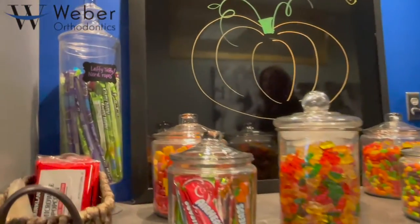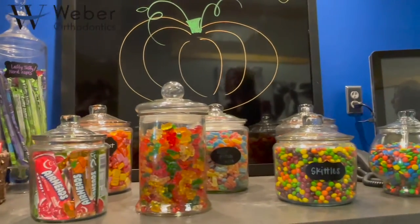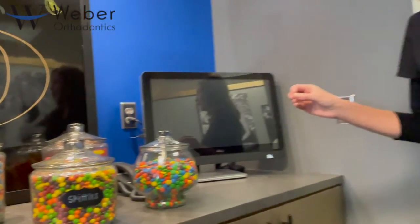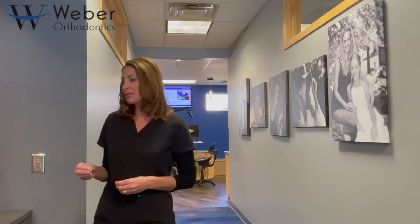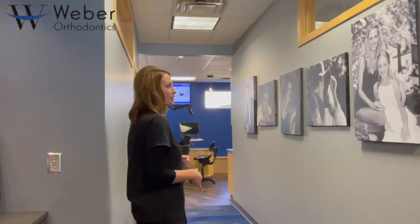So right here in this little corner of our office is what I like to call our candy station. We offer just an assortment of candy after you have completed your treatment with Webber Orthodontics. It's kind of a little surprise and a little thank you for just hanging in there and being compliant with your treatment.